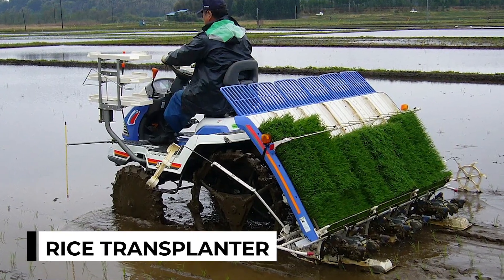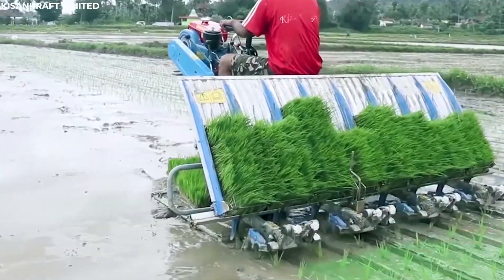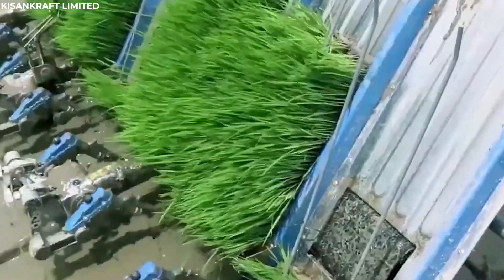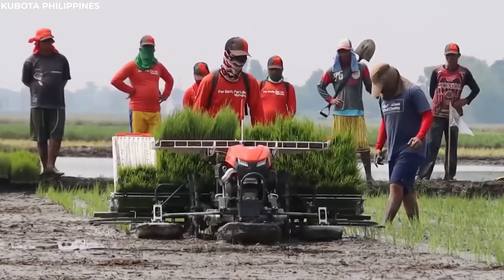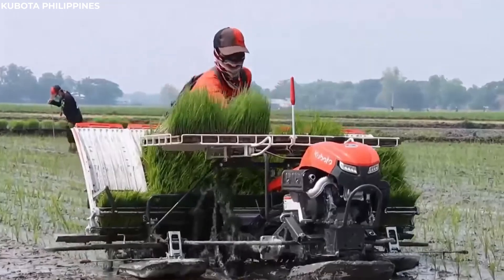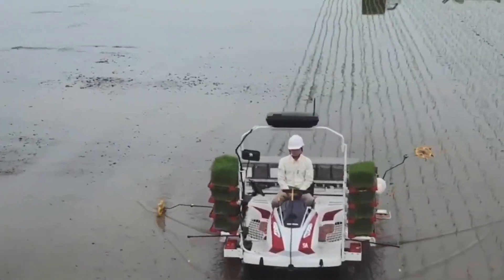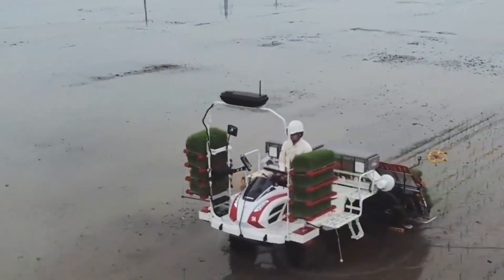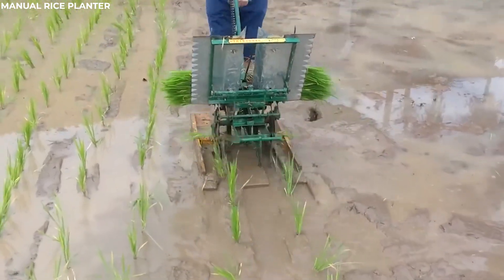Rice Transplanter. In the watery fields where rice paddies stretch like mirrors, rice transplanters glide through the flooded fields, their purpose to plant rice seedlings with precision and speed. These machines are marvels of agricultural technology, automating the once labor-intensive process of transplanting. As they move through the fields, the transplanters ensure that each seedling is planted at the perfect depth and spacing, setting the stage for a bountiful harvest.